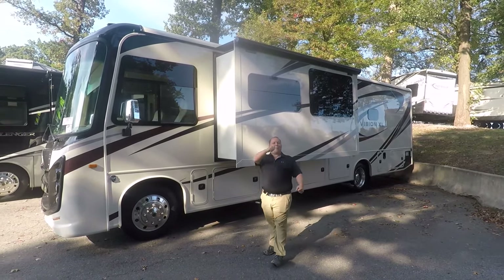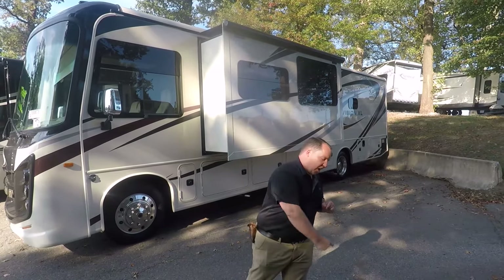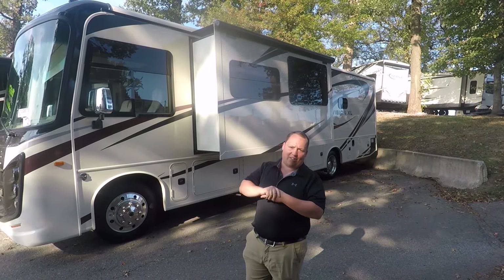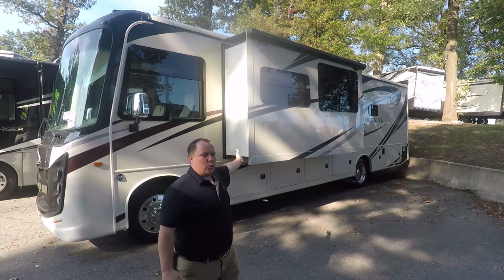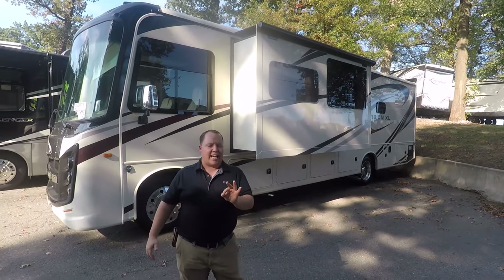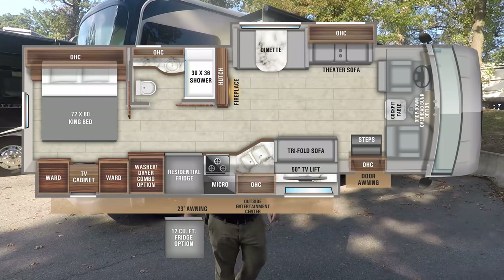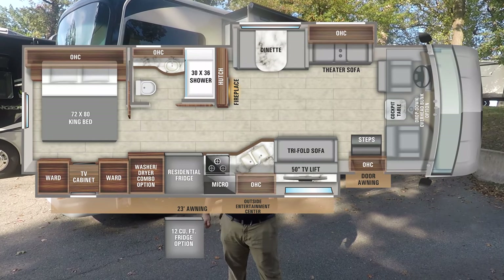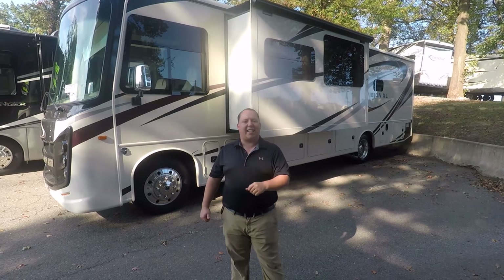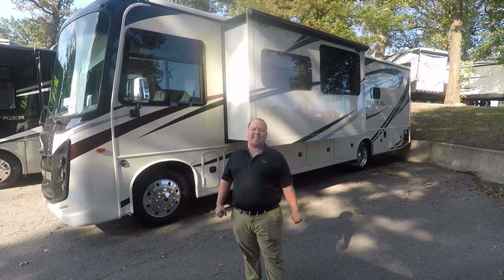Hey everyone, I'm Matt. Welcome back to another video. I'm super excited because we have another brand new product from Integra Coach. Today we're taking a look at the all new 2020 Integra Coach Vision XL. This one's model 34G. We are going to take a look at the outside features first, then the inside features, then I'm going to give you three things I love about this RV and three things I dislike about it.